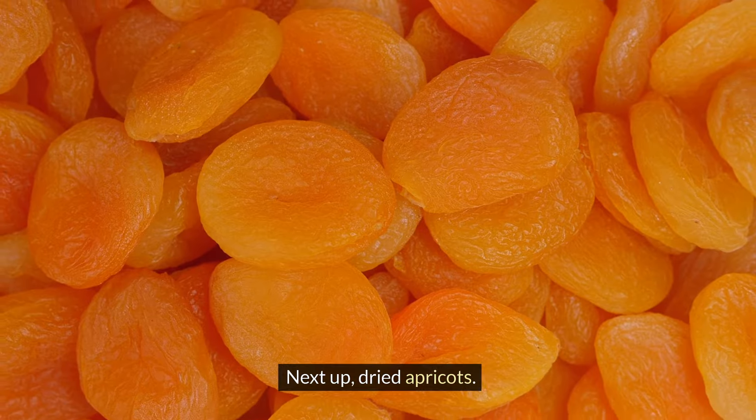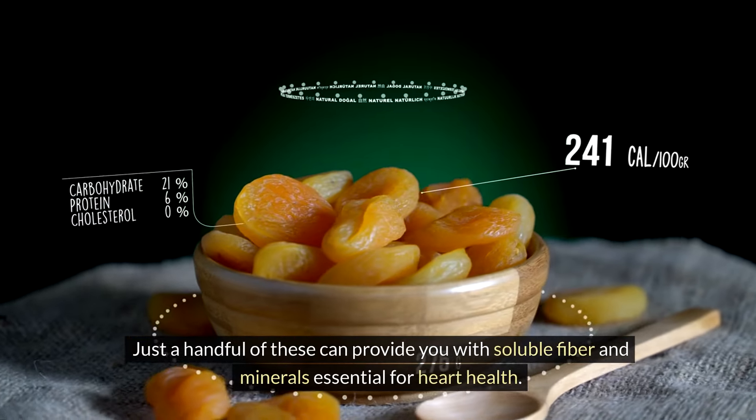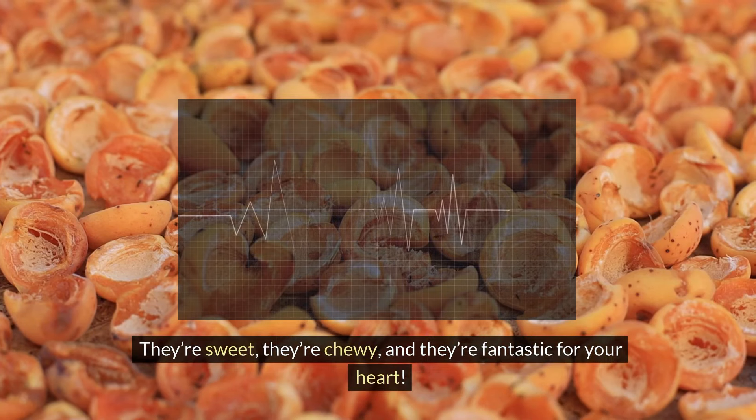Next up, dried apricots. Just a handful of these can provide you with soluble fiber and minerals essential for heart health. They're sweet, they're chewy, and they're fantastic for your heart.